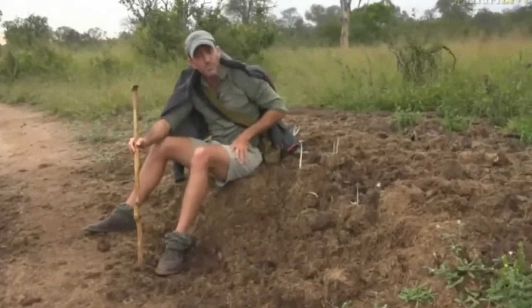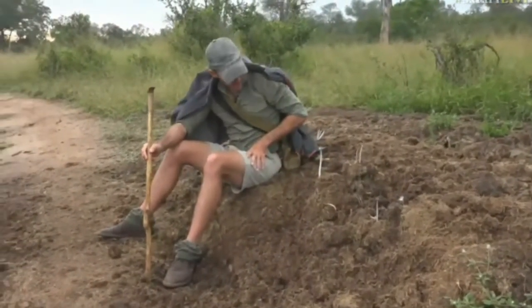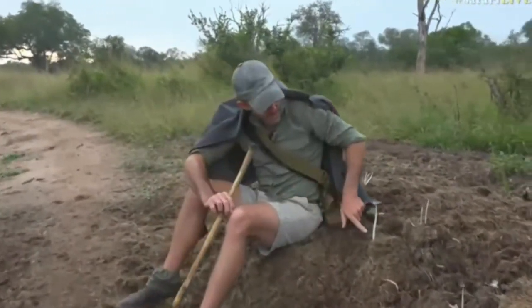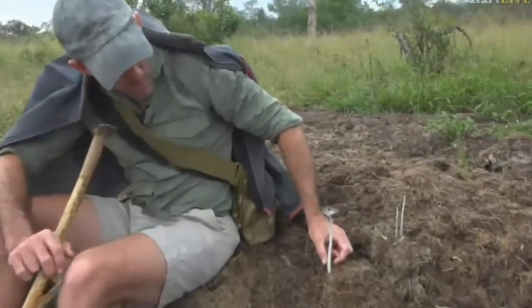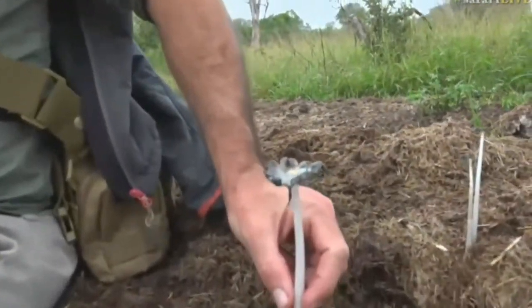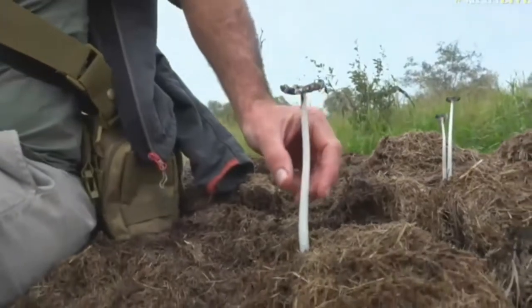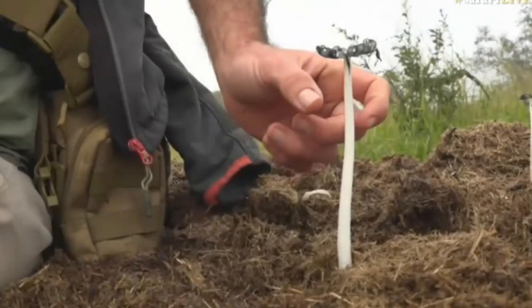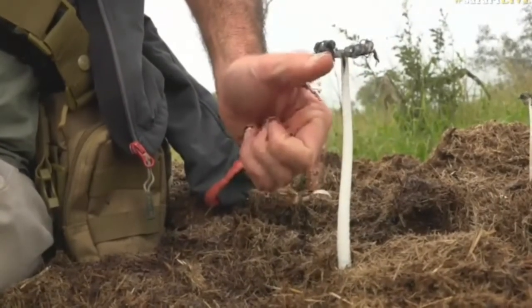In other words, I'm sitting on a pile of material that has come through the digestive system of a rhinoceros. Here it is. And there is the beautiful, beautiful mushroom. I think, if I'm not mistaken, it's called a bush black cap. I think that's what it's called.